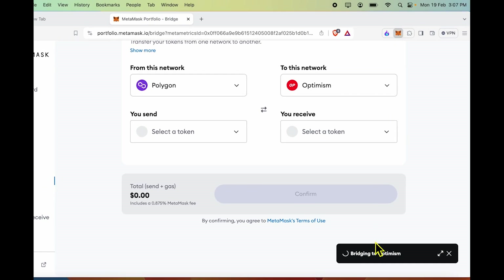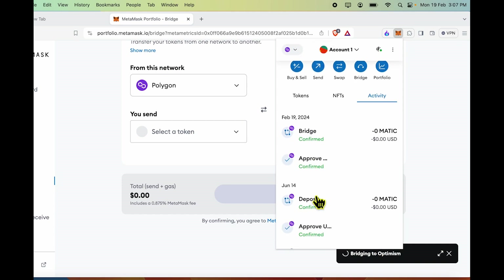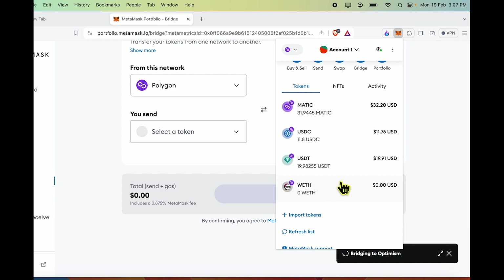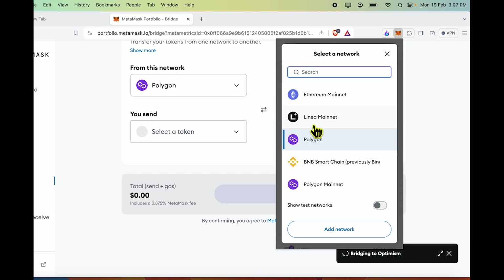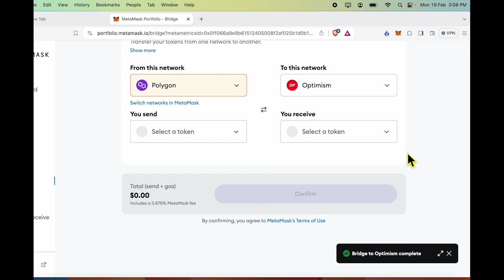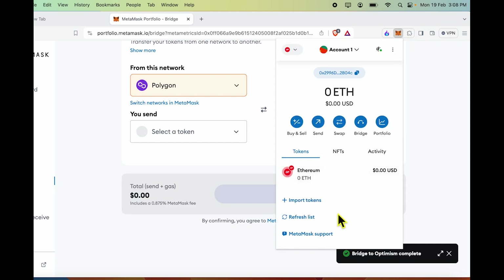Back to status. If you go to my wallet and look at my token balance, you will see WETH is now gone from my wallet, so I expect it to show up on the other side on the OP mainnet shortly. You can see the notification here: Bridge to Optimism complete. Going to my wallet, I can see I now have 0.1495 ETH showing up on my Optimism wallet.